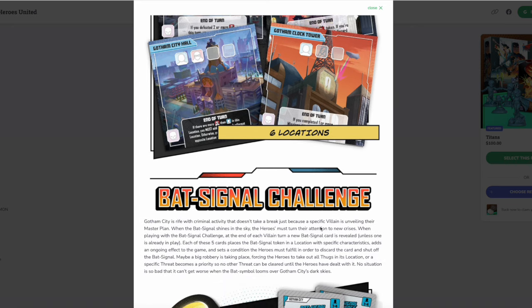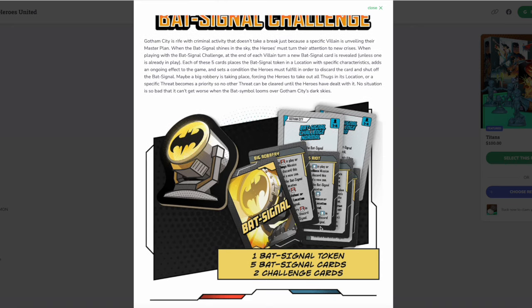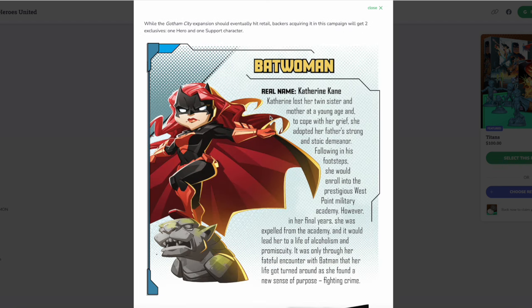The Gotham City locations are: Wayne Manor, Crime Alley, Wayne Tower, the Narrows, Gotham City Hall, and Gotham Clock Tower. The Clock Tower has a very powerful end-of-turn feature: if you complete one or more mission cards and end your turn there on the same turn, you can delay the next villain turn. The Bat Signal challenge works like this: at the end of each villain turn a new bat signal card is revealed unless one is already in play. Each of the five cards places the bat signal token in a specific location, adds an ongoing effect, and sets a condition heroes must fulfill to discard the card and shut off the bat signal.